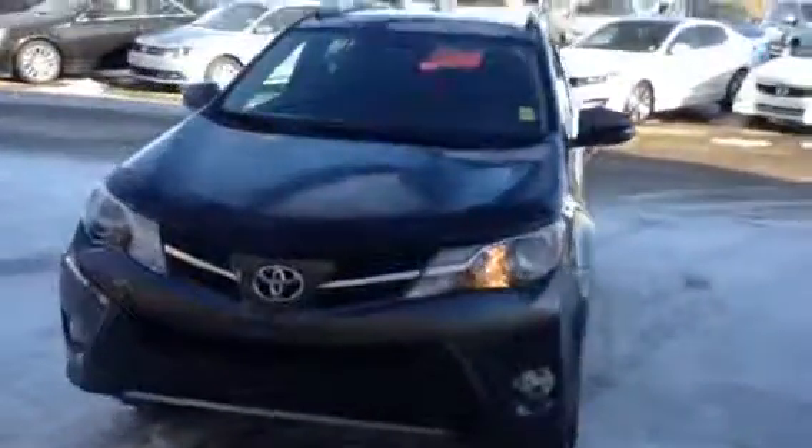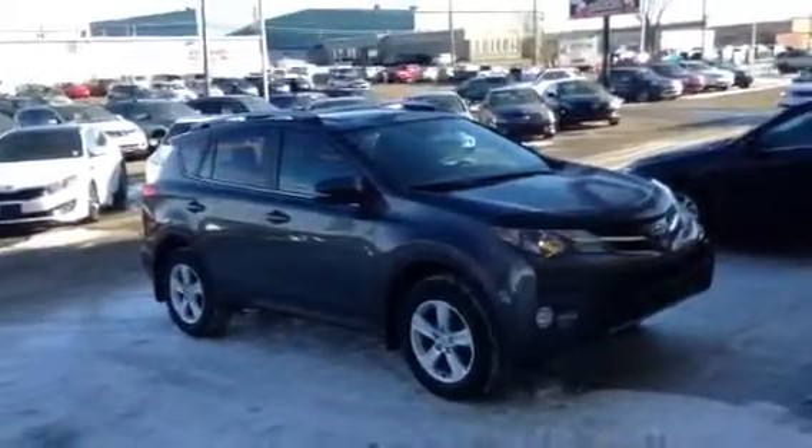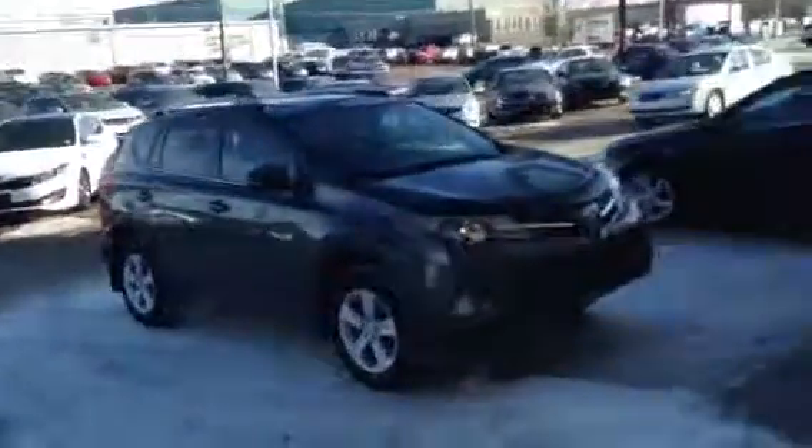Hi Carol, my name is Mike from Titan Automotive. I wanted to thank you very much for the email on the 2013 Toyota RAV4. I went and got it brushed off and cleaned up so you can have a better look at the vehicle and see how nice a shape and condition it's in.